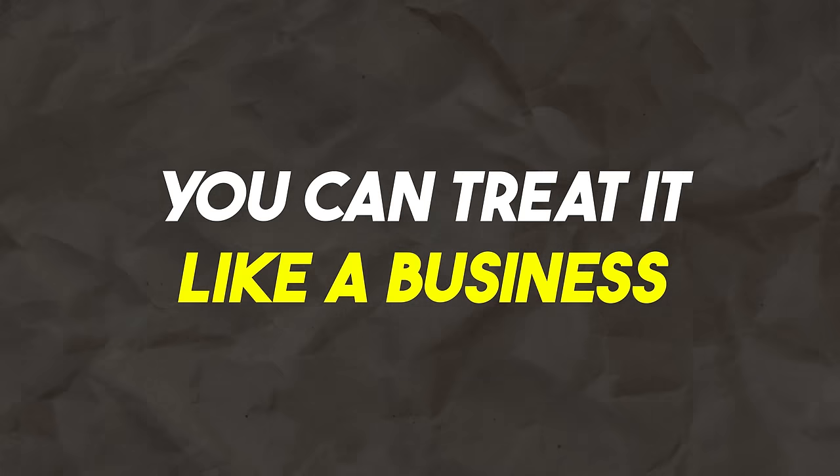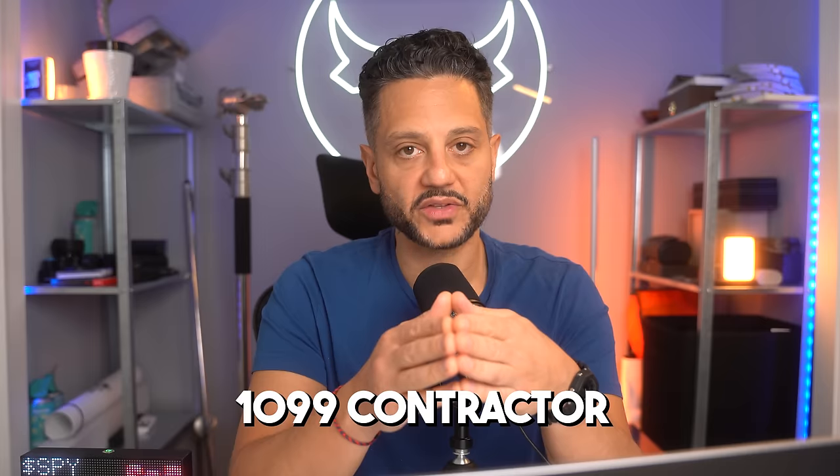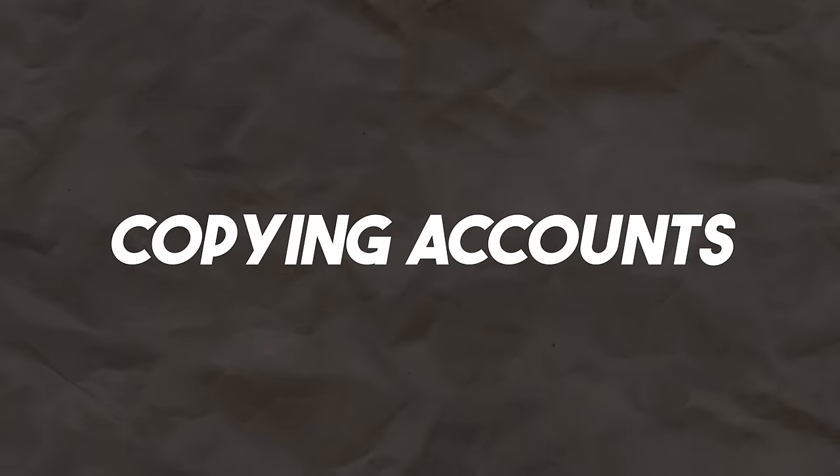Number four, you can treat it like a business. Since you are essentially a 1099 contractor, you can write off anything that has to do with the pursuit of trading knowledge or trading education — books, masterminds, et cetera — because you are an independent contractor for the prop firm. You are given a 1099 at the end of the year. Check with your accountant to make sure you can write certain things off. Number five, copying accounts. Once you get really good and pass multiple evaluations, you can take the same trade among multiple accounts simultaneously.